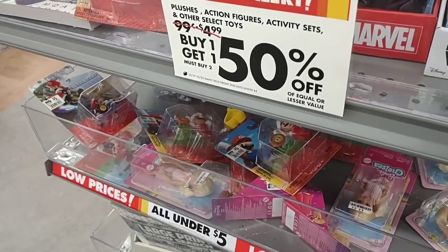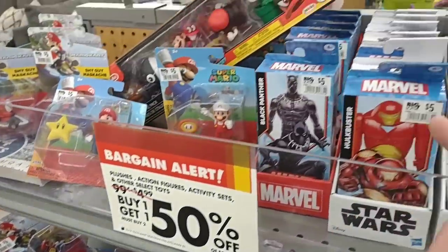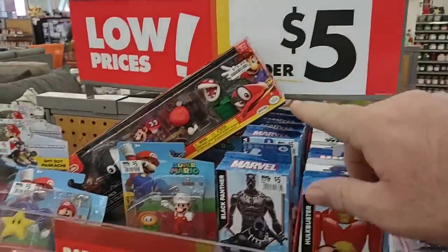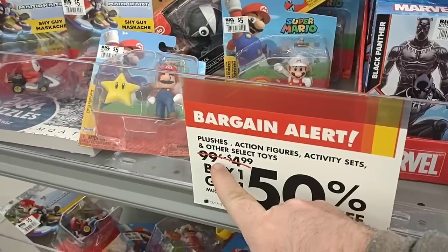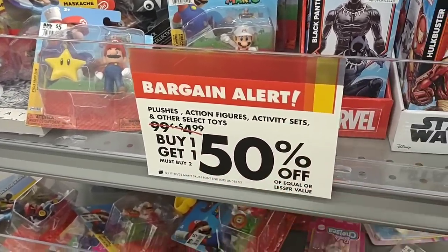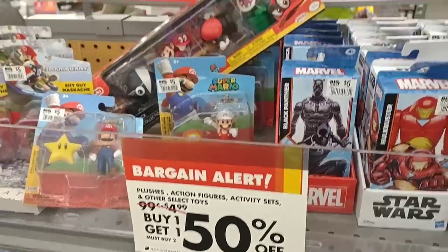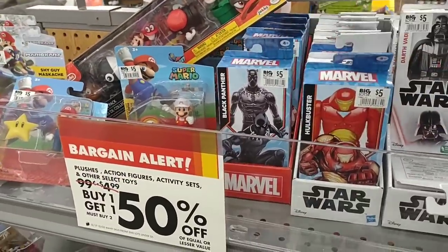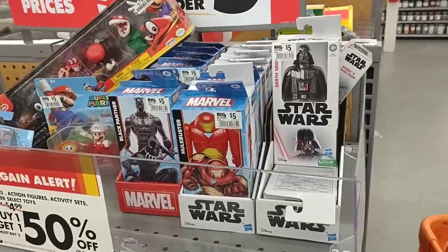Found this cool little area right here. They've got some little Mario toys and some Iron Man and Marvel toys here — $5 and under, $0.99 to $4.99, scratched off — buy one, get one 50% off. That's a good deal. So these would be like, if you get both of these for $7.50, it's pretty cool.